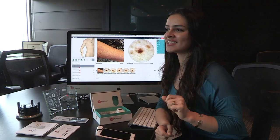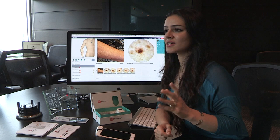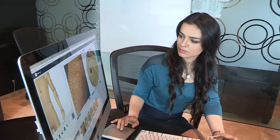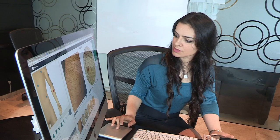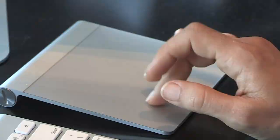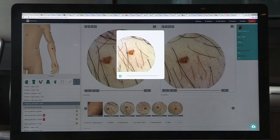The other important fact was that if found early, there is a 98% survival rate — simple excision, biopsy, done. If it's late stage, the survival rate drops down to 15%. And melanoma is one of the deadliest skin cancers.